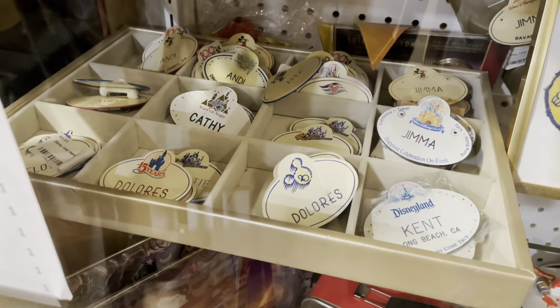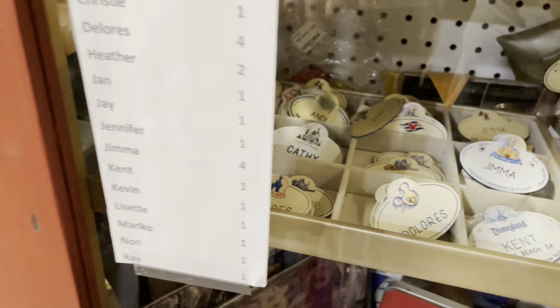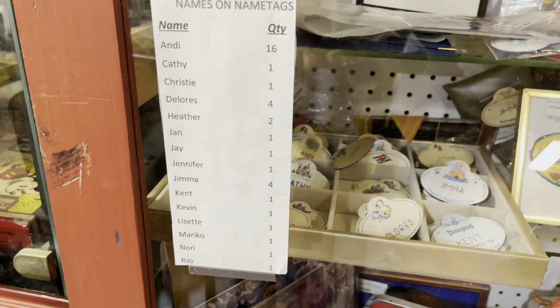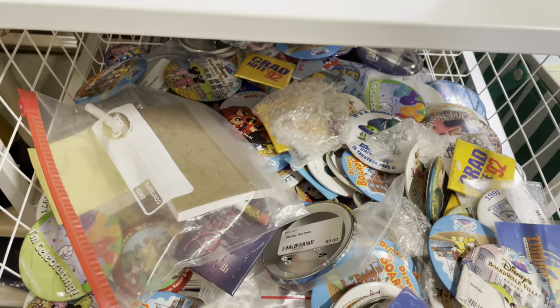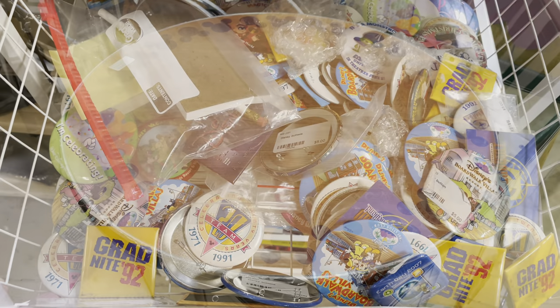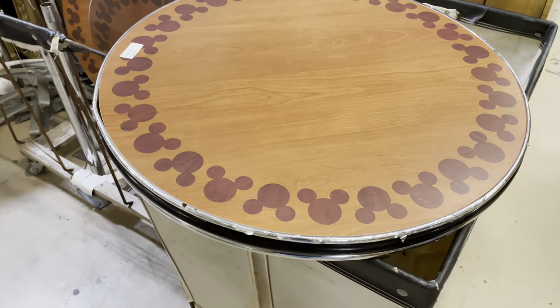They do have name tags, and to help you they give a list of available names right there. They definitely have buttons, and Mickey tables from the All-Star Resorts at $75.